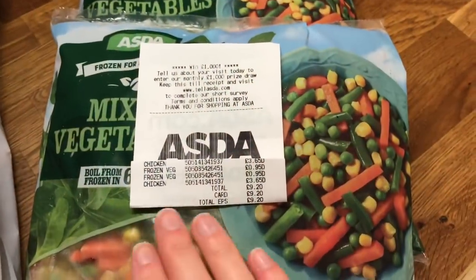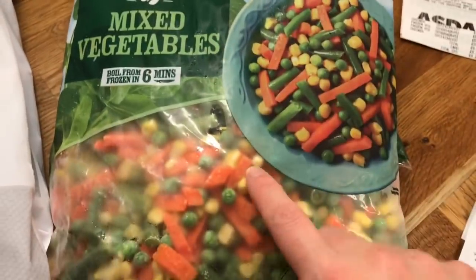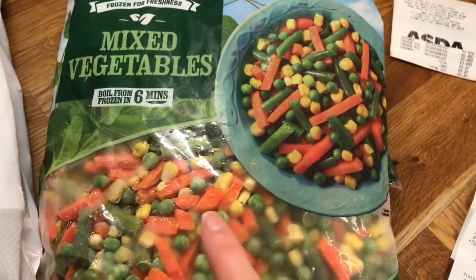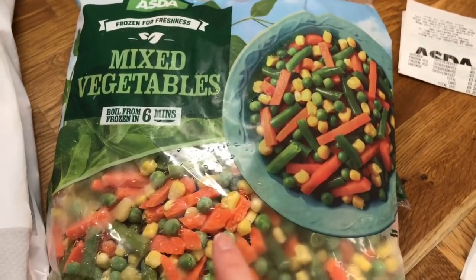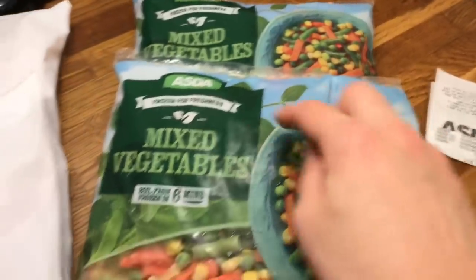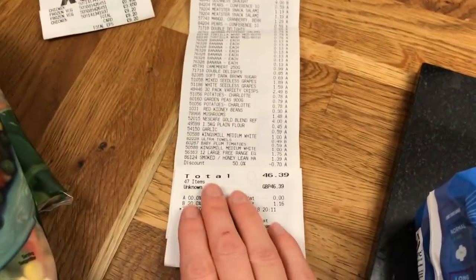First off, in Asda we spent £9.20. I just got two bags of mixed vegetables — Aldi's used to sell these until they had that problem with the frozen veg and then stopped. Asda had them in, and I like to use this really fine cut veg for my shepherd's pie, so that's what made me think of cooking it. I got two of them and then two chicken breast fillets.